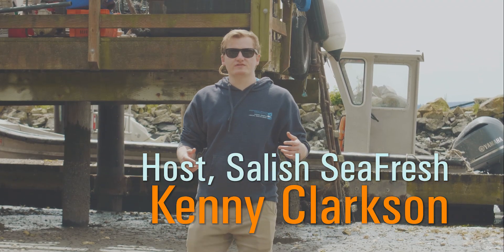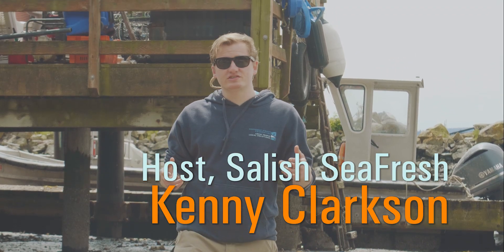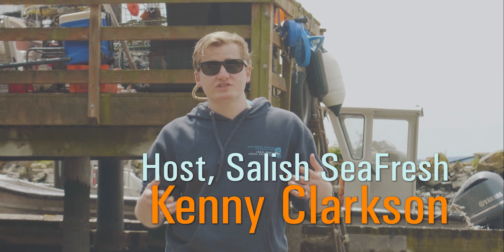Hey, it's Kenny from the Northwest Greats Foundation. On today's episode of Salish Sea Fresh, we'll learn about oyster restoration from biologists, visit the thriving Olympia oyster beds in Fidalgo Bay, and hear about Taylor Shellfish Farm's commitment to Salish Sea restoration.